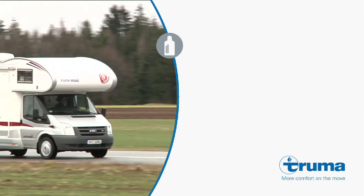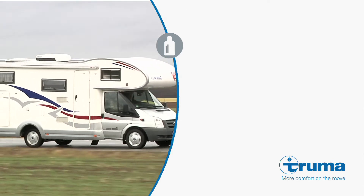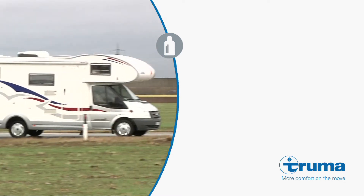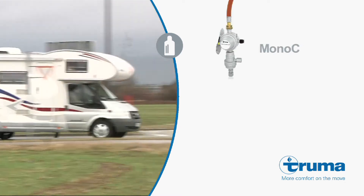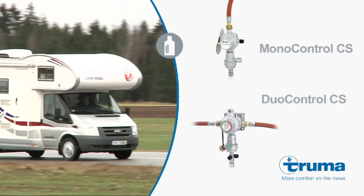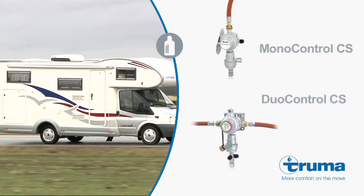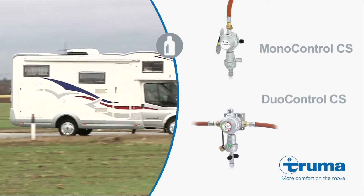Would you like to heat your motorhome or caravan while on the road? No problem. Truma's gas pressure regulation systems, MonoControl CS and DuoControl CS, ensure absolute safety when on the move. An integrated crash sensor immediately shuts off the gas supply in the event of a crash.